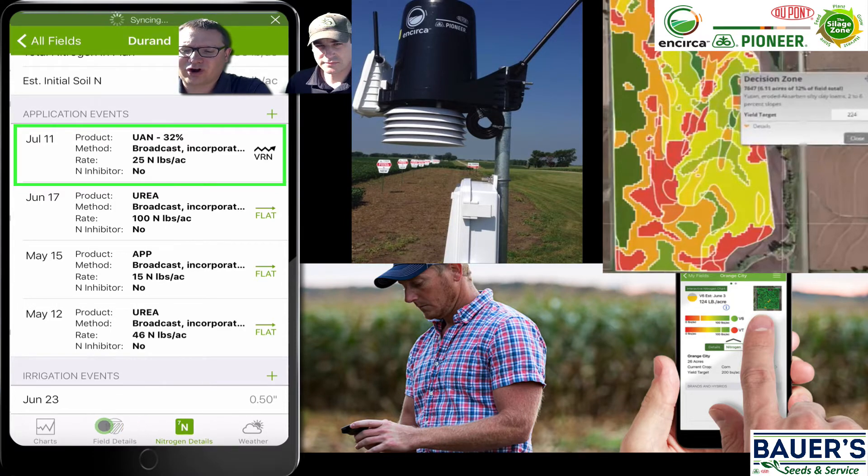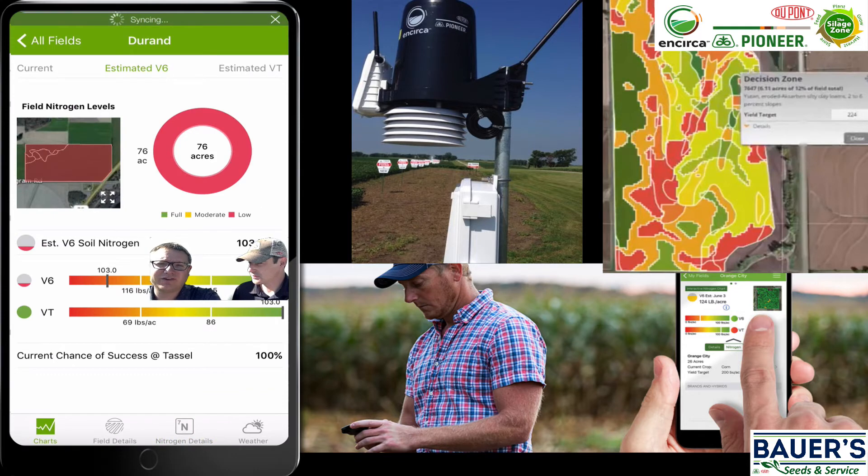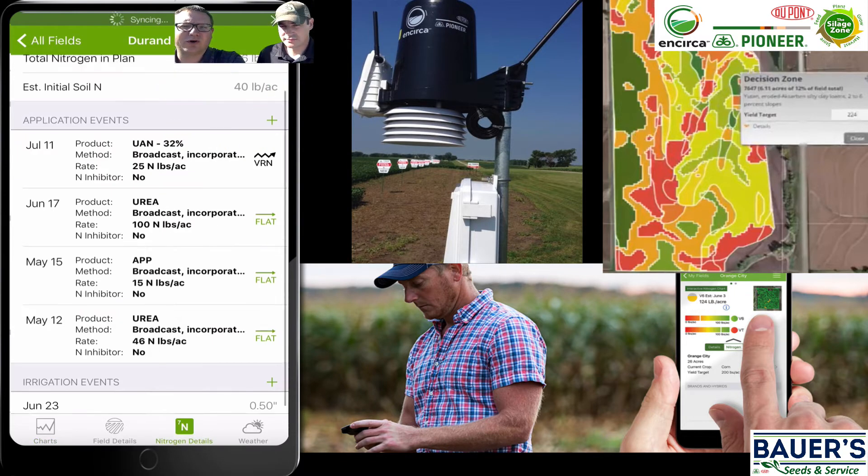If we go back to those charts, the reason the levels are shown in the red today is we still have some nitrogen going on this field next week. Really what we want to focus on is what that field is predicted to look like at VT, and we can see that we're going to have plenty of nitrogen. We're estimated to have a 100% chance of success based on our plan — a total of about 190 units going into this field.